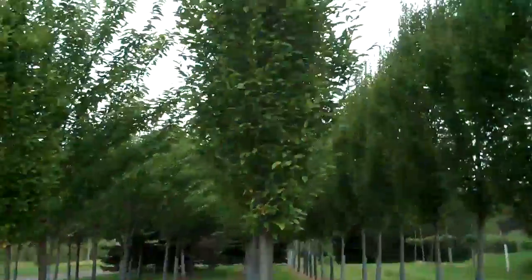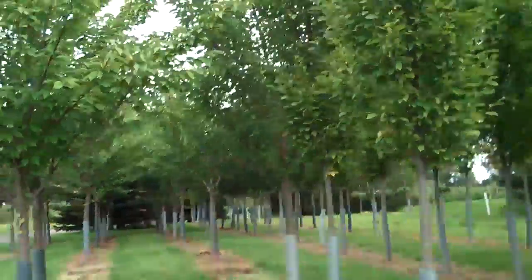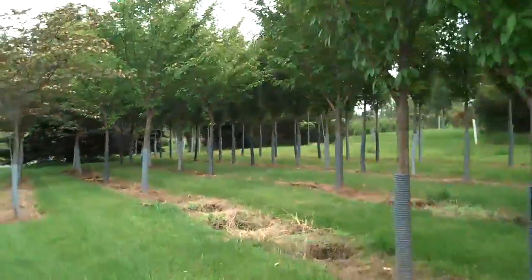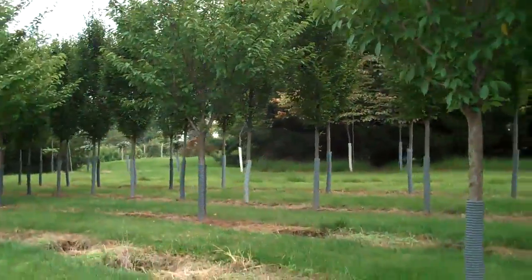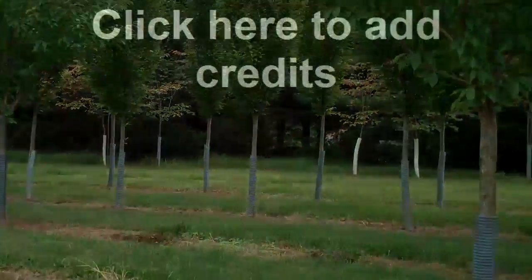We can come out to install them for you, come out and take a look at them. And if you have any other landscaping questions, again feel free to call 215-249-1236 or visit us on the website at www.horserlandscaping.com.